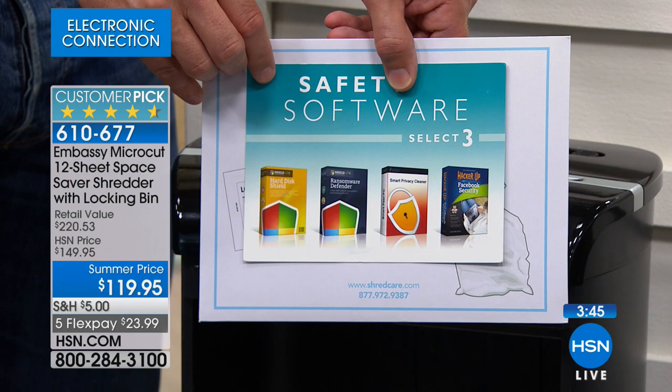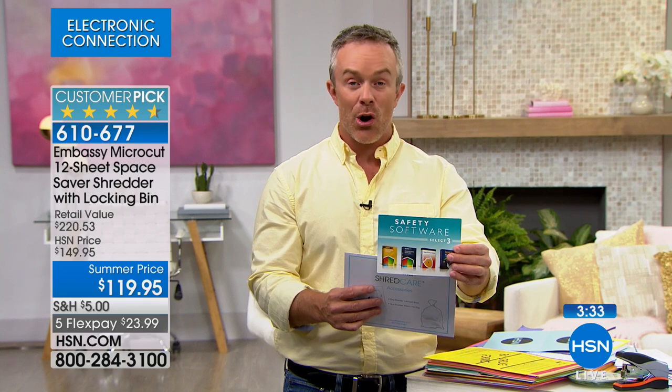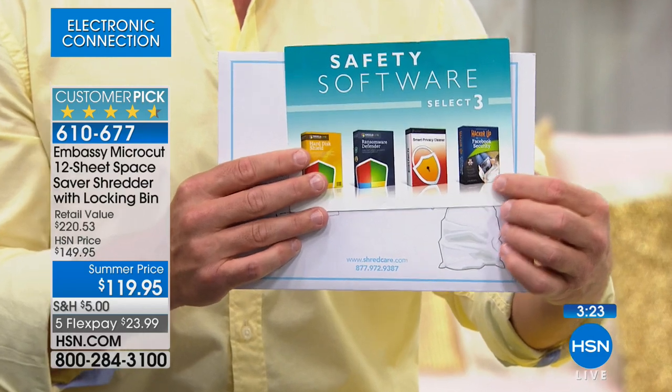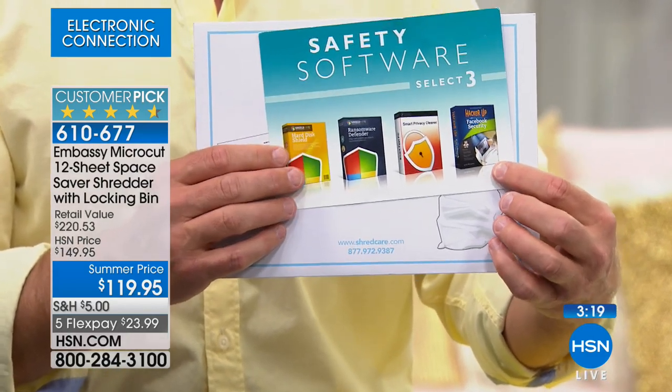We're also giving you four full software titles to protect your identity digitally — because our identity is not just confined to the page, it's on the computer and hard drive. This gives us a hardware defender, a privacy cleaner, and a hard disk shield. My personal favorite is the last one: it's called Hacker Up — a way to manage your identity on social media. How many times have you logged on to a webpage and they ask for your phone number or zip code? This will tell you which ones are reputable.